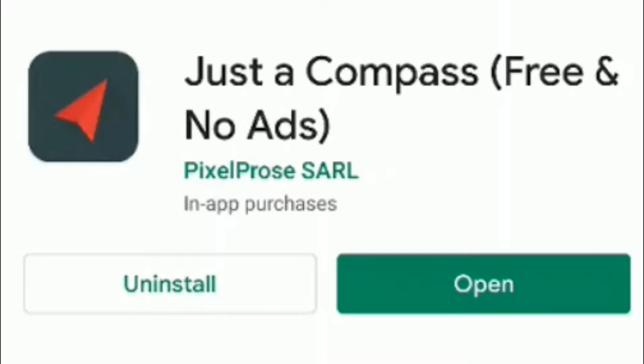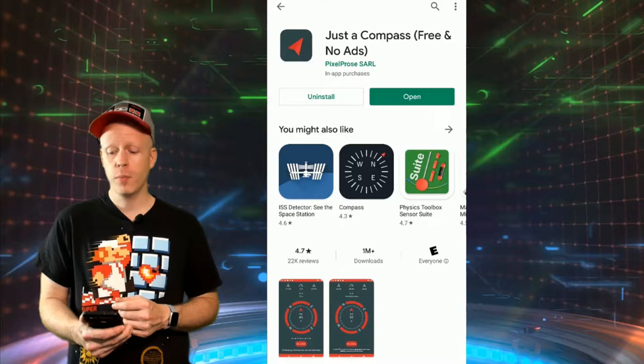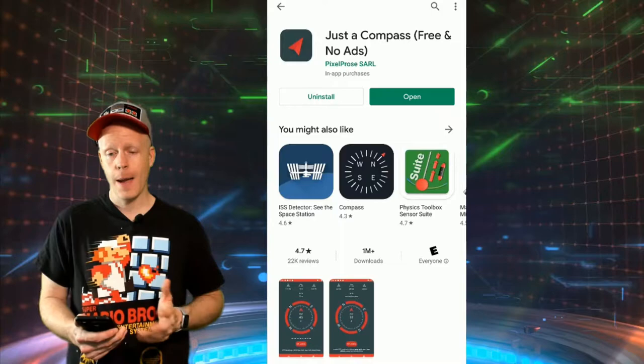So here we are at the Featured App of the Week. It is called Just a Compass, and that's exactly what it does. It may sound a bit boring, but this is a very useful app, and I like to feature apps on this program that I use on a regular basis — this being one. Search for Just a Compass in Google Play. This is free with no ads. There are some in-app purchases, but there are no ads in the app whatsoever.